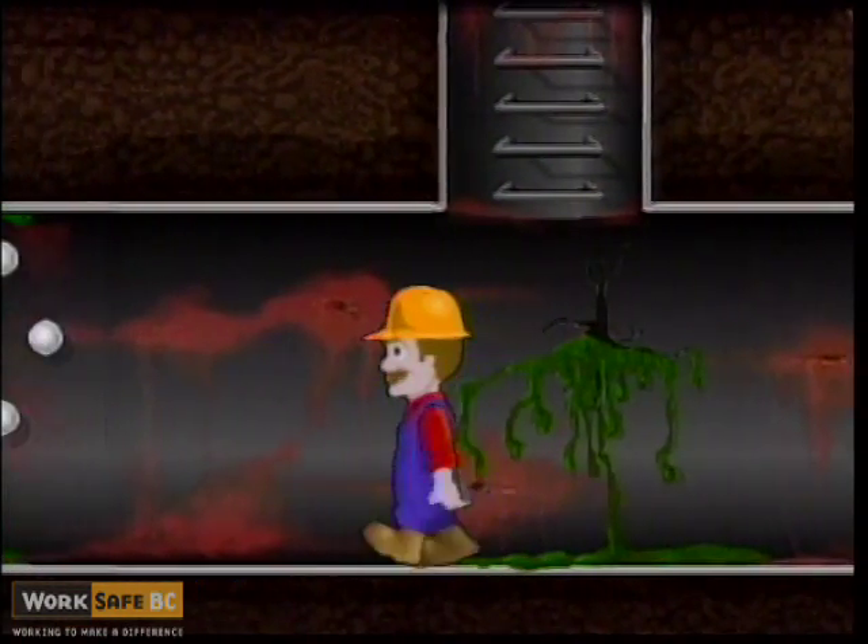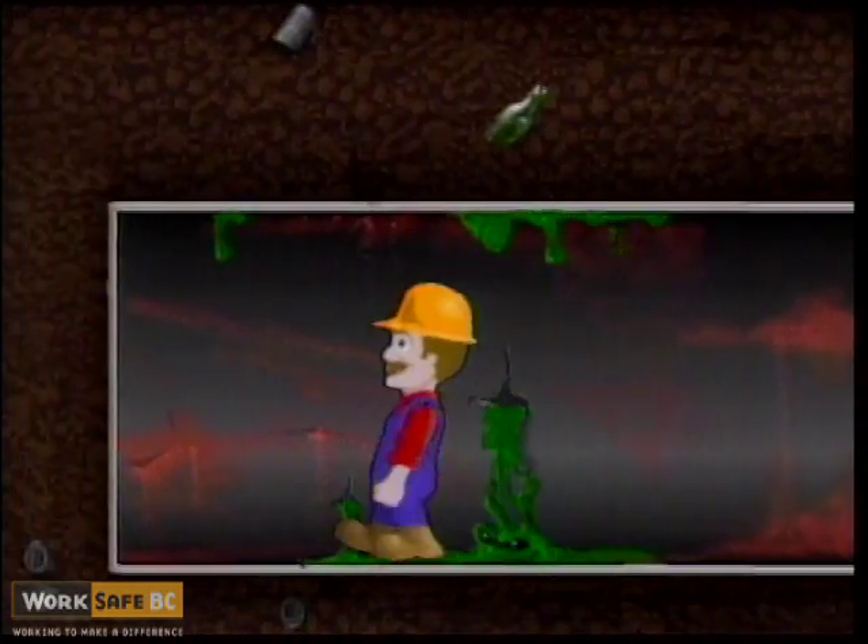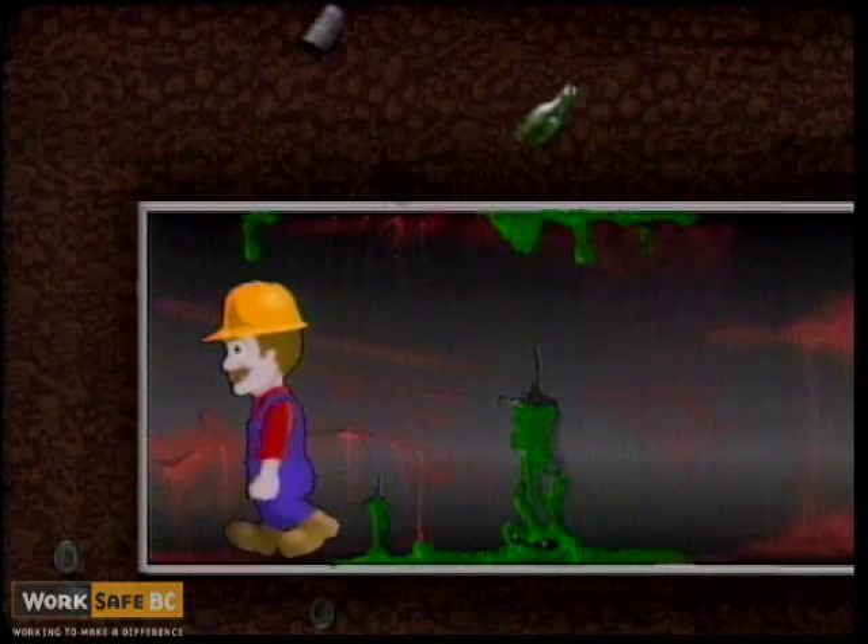If the oxygen level is at 6 to 10% or less when workers enter a confined space, they will experience nausea, vomiting, or loss of consciousness followed by death.